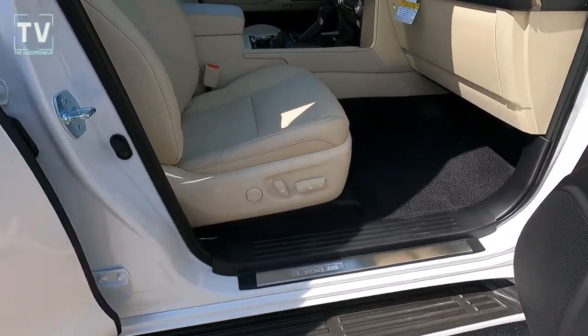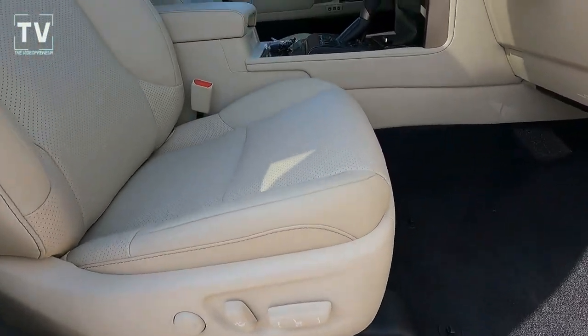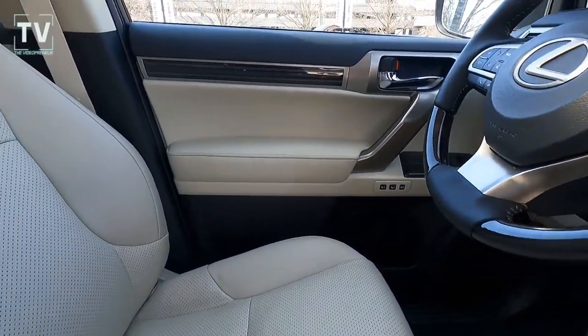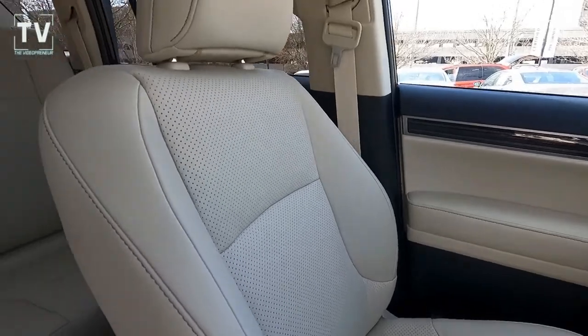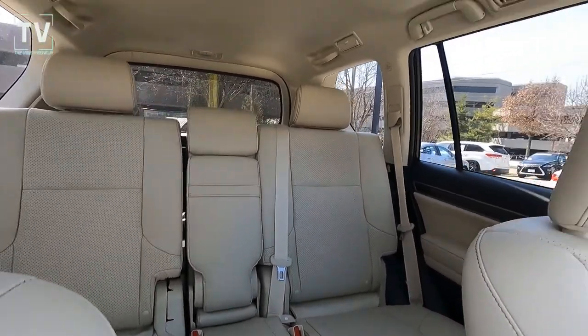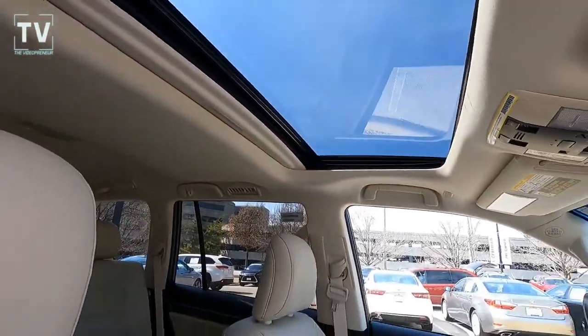As we slide out of the back seat and into the front, both driver and passenger seats are power seats — heated and vented seats — with a leather-wrapped, wood-trimmed steering wheel. It's a heated steering wheel. Here you can see the second row; it's a 40-20-40 split, full-down rear seat. And there is a third row — we'll show that in a moment.